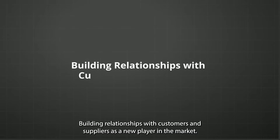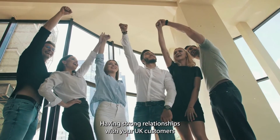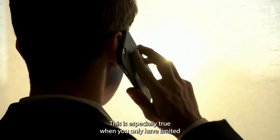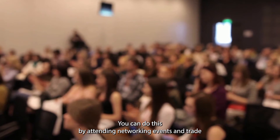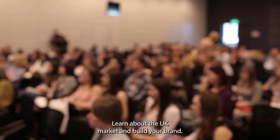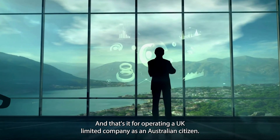Building relationships with customers and suppliers: as a new player in the market, having strong relationships with your UK customers and suppliers can lead to your business's success. This is especially true when you only have limited established networks or contacts. You can do this by attending networking events and trade shows to meet potential customers and suppliers, learn about the UK market, and build your brand.